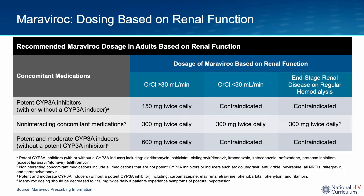This table shows the dosing of Maraviroc based on renal function and concomitant medications.